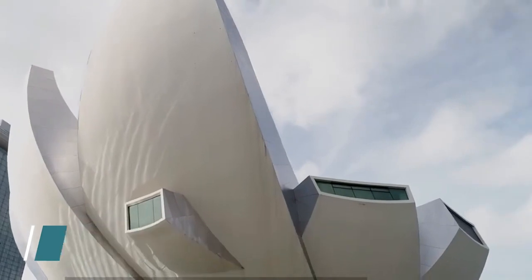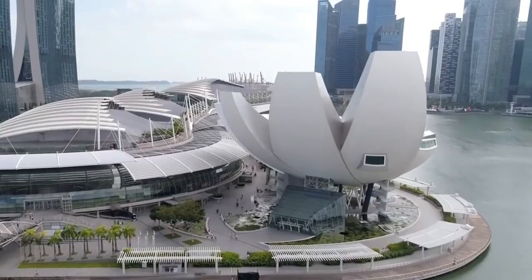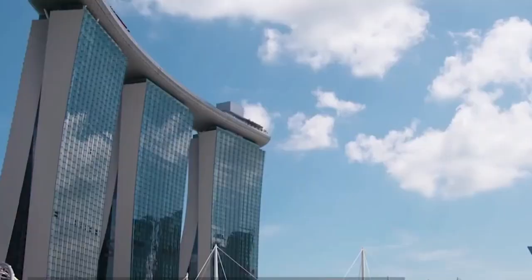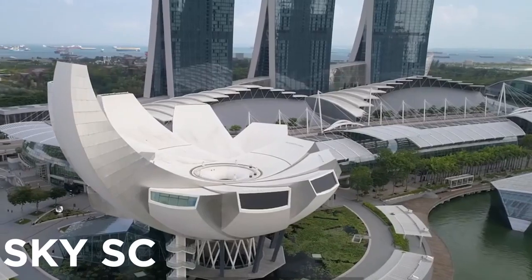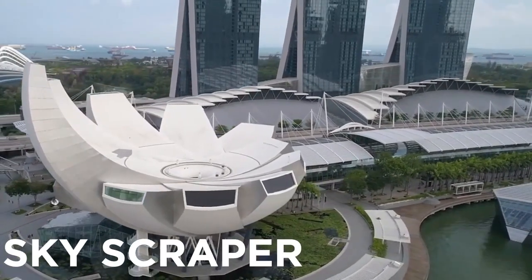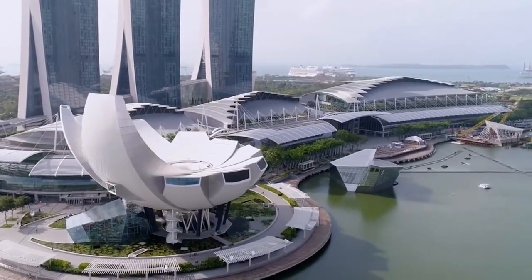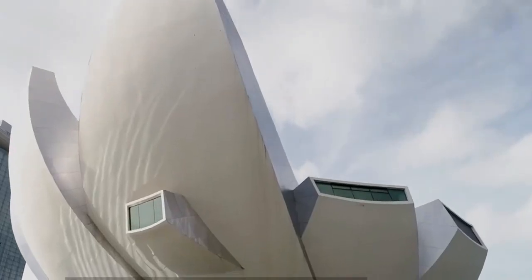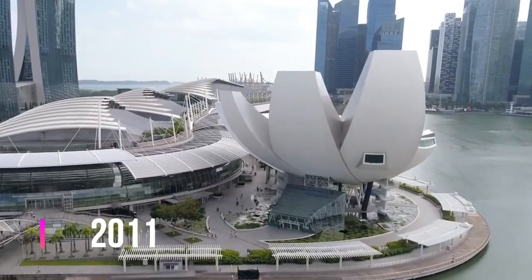Art Science Museum in Singapore. This museum is one of the main attractions of Singapore. Its shape reminds one of the cupped palms or a lotus flower. The three skyscrapers in the background with a ship on top of them are Marina Bay Sands, a luxurious hotel and another architectural masterpiece of Singapore. The Art Science Museum, opened in 2011, was designed by Moshe Safdie.